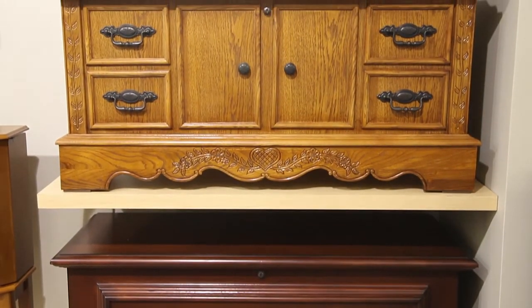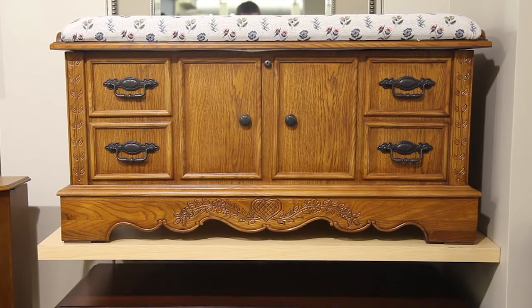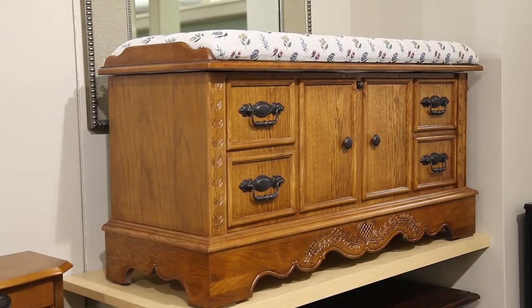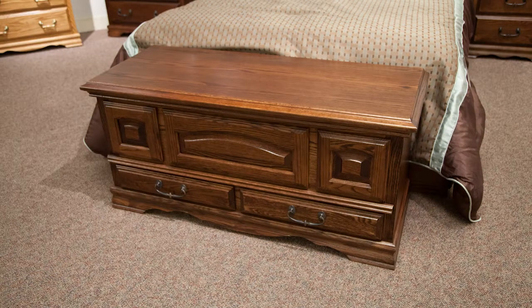Cedar chests are a perfect gift for those who have an excess of blankets or clothes, but not an excess of space. With varying sizes and styles, finding a cedar chest to fit the home decor of your loved one won't be a difficult task.